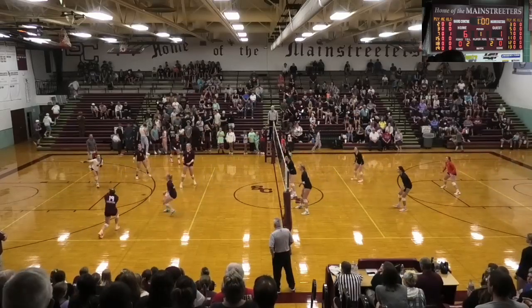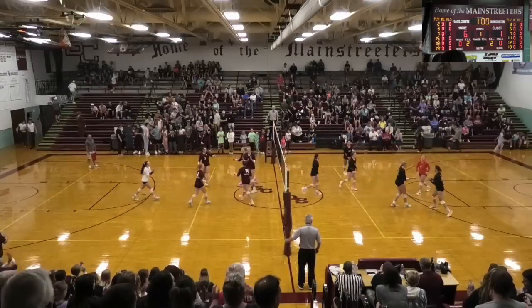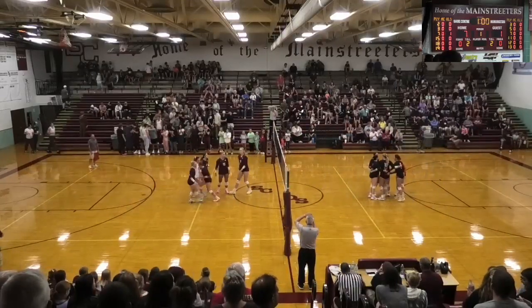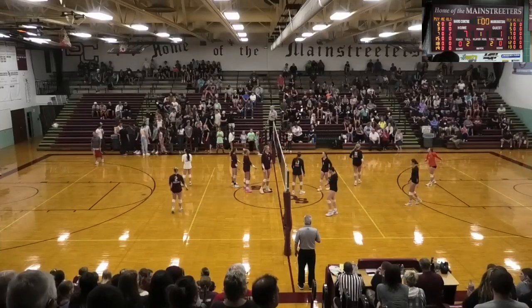On the serve receive, Sebeck's pass not to the setter that time, and Jennison will hit it down and good. Torrey Jennison, a standing drive, and again a good angle with that 6-3 height. Had the kill.